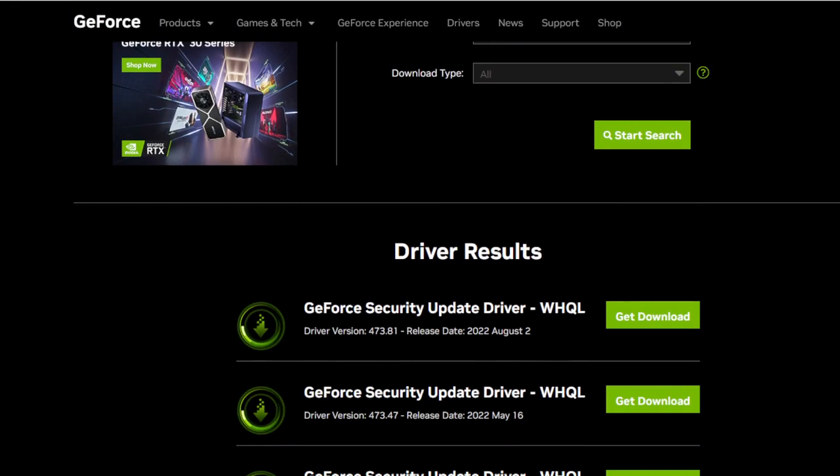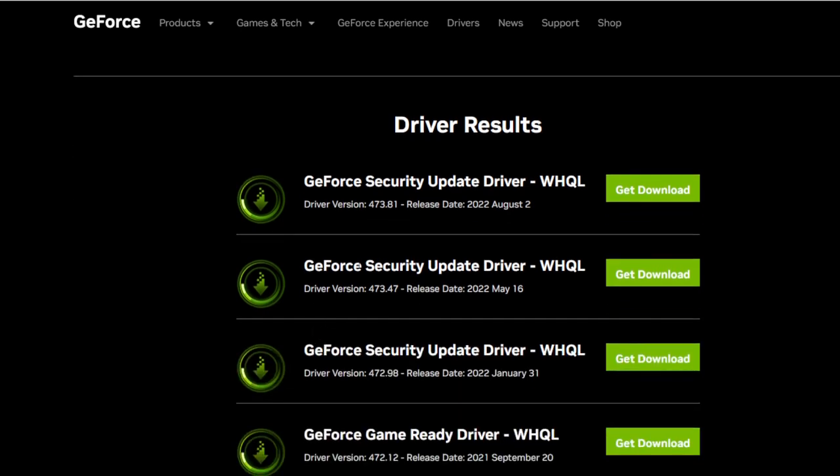In 2018, Nvidia decided to no longer support the Fermi architecture with updated drivers. Kepler cards, however, would enjoy driver updates for more than three years after.